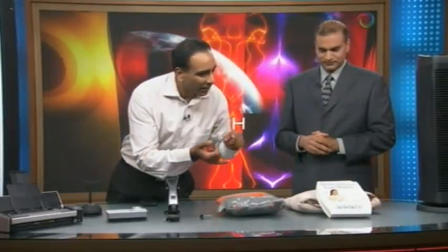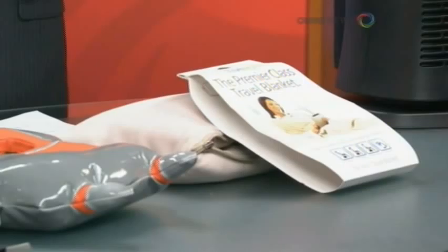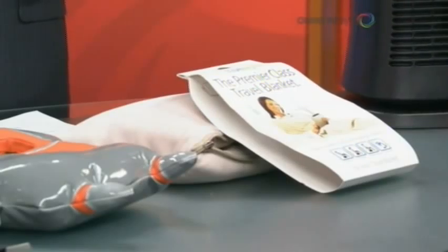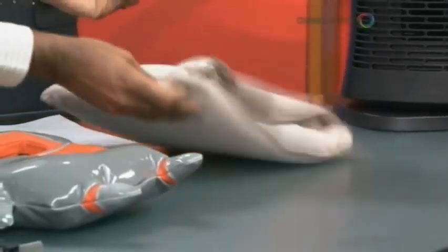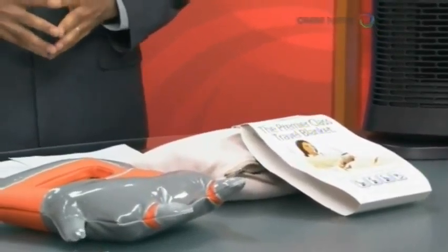Travel Rest is the best — a pillow, a blanket, a support for the plane. You can see it folds into a small package. Travel Rest is the best.